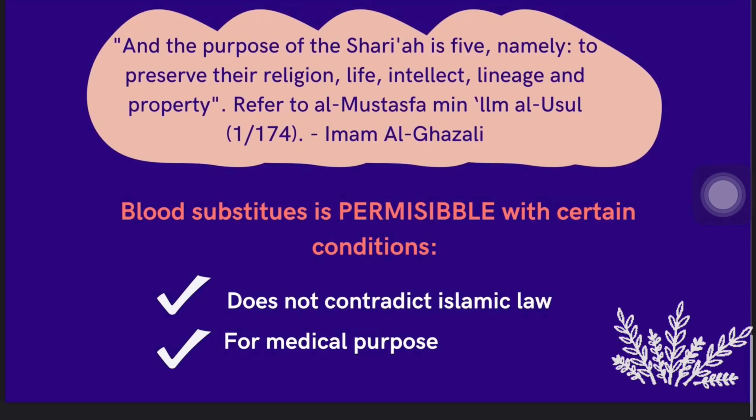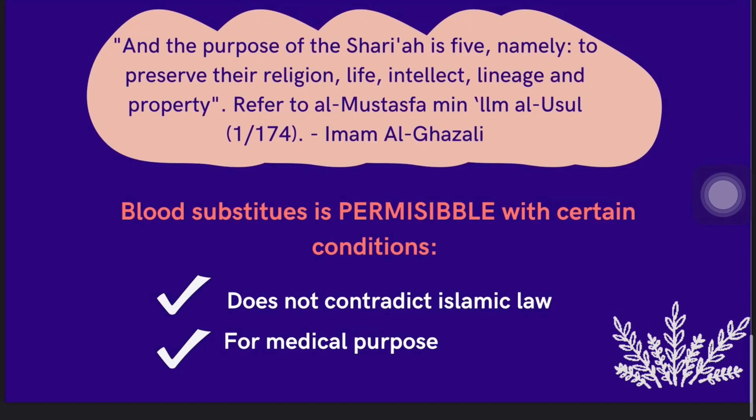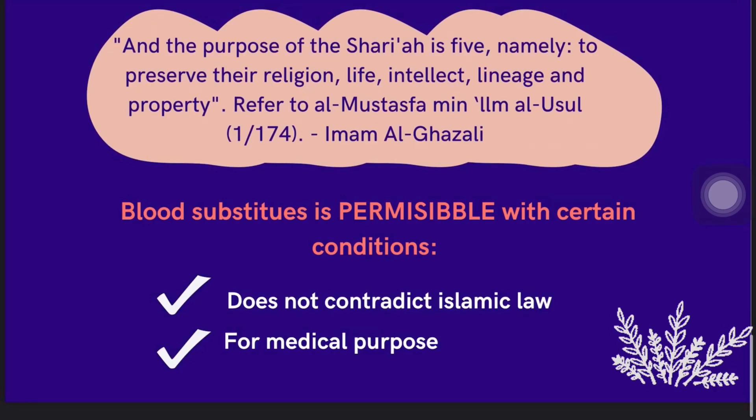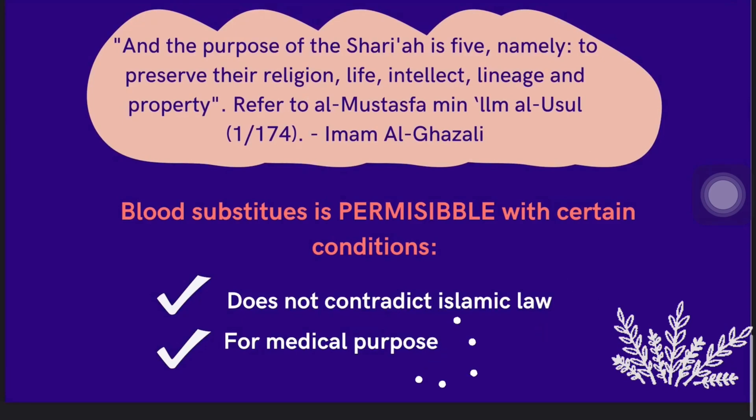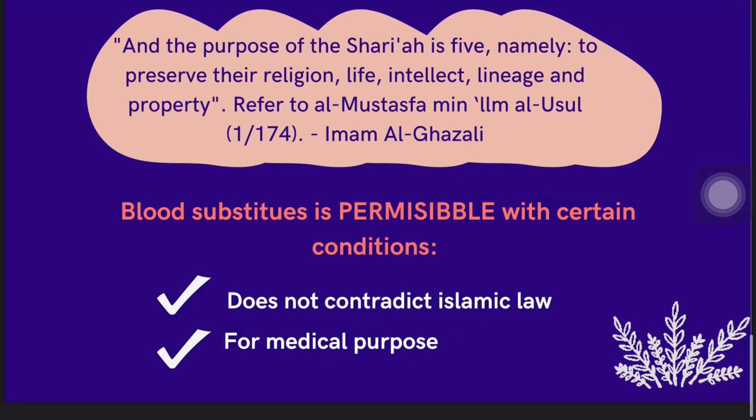In conclusion, the main function of blood substitutes is to imitate red blood cells by transporting oxygen and carbon dioxide throughout the body. However, there are some weaknesses, such as the inability to undergo coagulation and perform immune functions. Blood substitutes are permissible in Islam but with certain conditions — they must not contradict Islamic law and should be used for medical purposes only. Further research should be conducted in the future to improve blood substitutes so that more people can benefit from them.